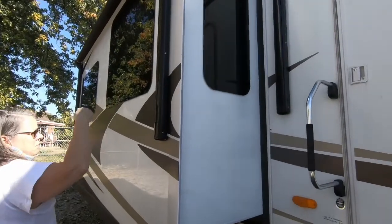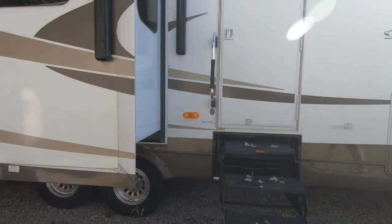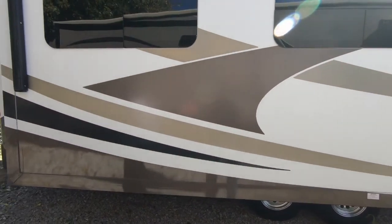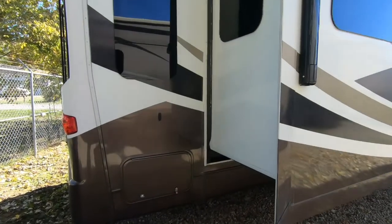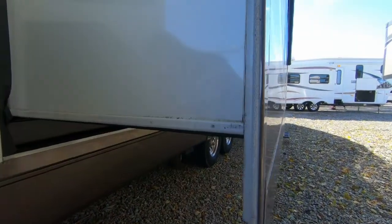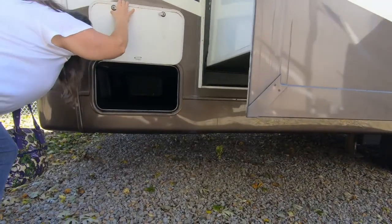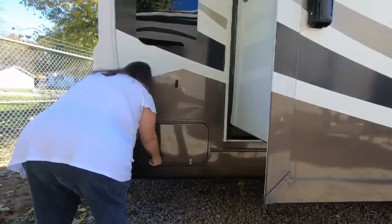There's one here and one there too — two awnings. This only has four-point leveling jacks, two front and two back. That's a nice pass-through compartment — that'd be where you could put a spare tire. There's a door on the back too.